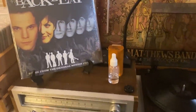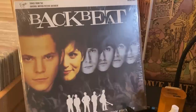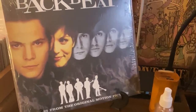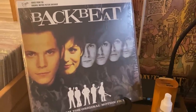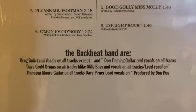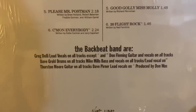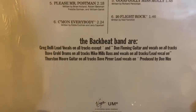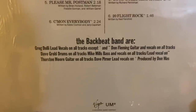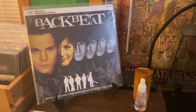Right now we are listening to Backbeat. Backbeat, if you don't know, is a fantastic soundtrack — it's all covers, like 50s rock covers, done by a 1990s alternative super group. Check out this band: Greg Dulli on lead vocals — he's the lead singer of the Afghan Whigs. Dave Grohl on drums. Mike Mills from R.E.M. on bass. Thurston Moore from Sonic Youth on guitar. And Dave Pirner from Soul Asylum also does some vocals. It is a 90s alt super group. I've never seen anybody show this or talk about it — I don't get it, but it's fantastic.